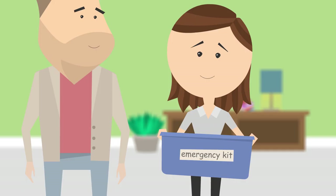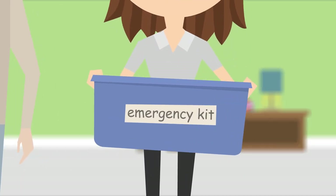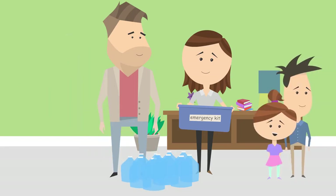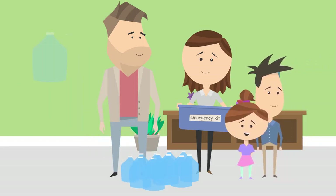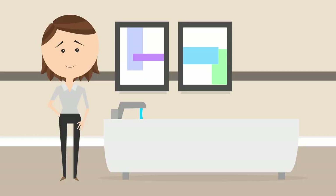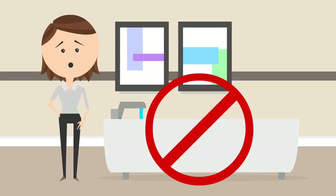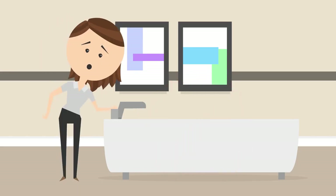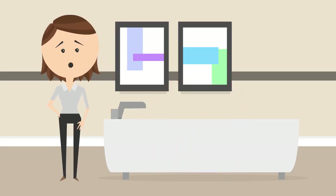During disasters, customers should be prepared at home with an emergency kit that includes a backup stock of safe drinking water. Store at least a three-day supply of water in your home emergency kit. Plan for at least one gallon of water per person per day. Children, nursing mothers, and people in poor health may need more. Remember, in bad weather or a water emergency, do not fill up the tub or other containers with water — it could make the water supply system more vulnerable and complicate repairs. A well-stocked home emergency kit will see you through.